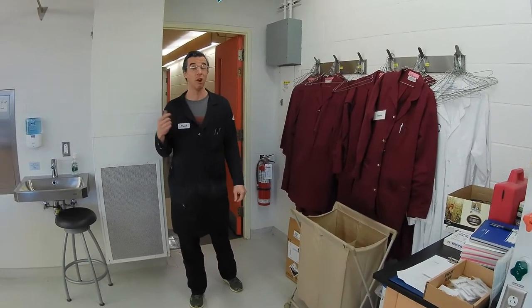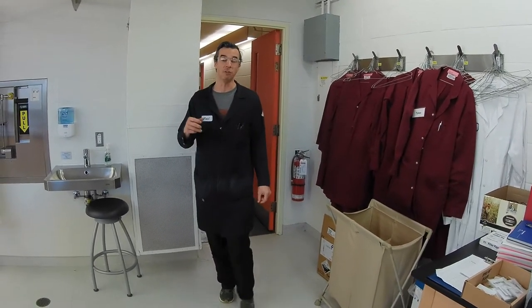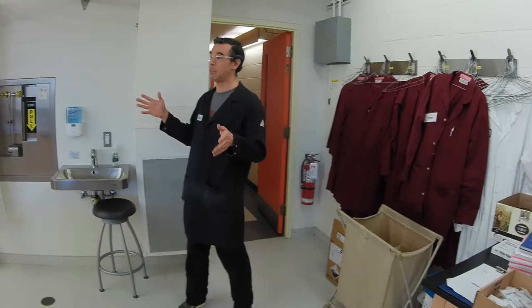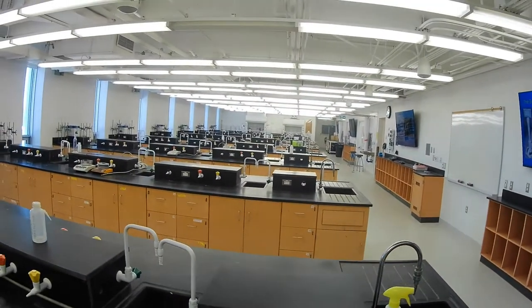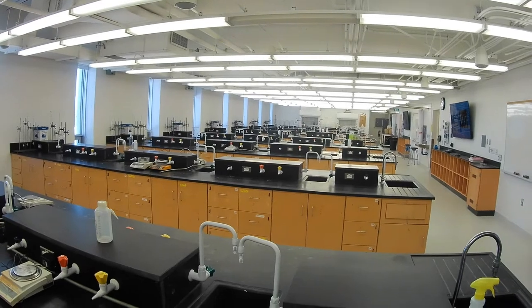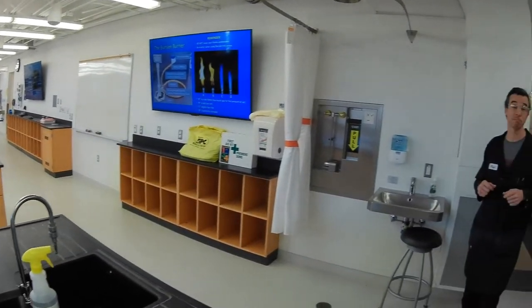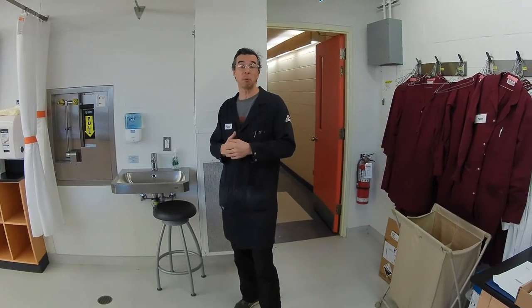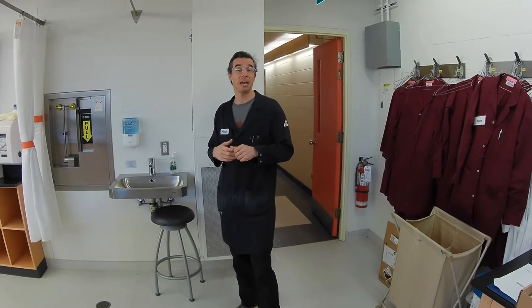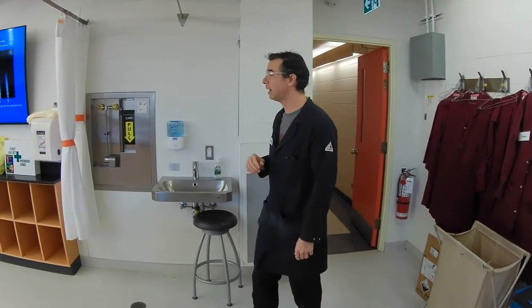It just makes us very visible in the room, so when a student needs help, they raise their hand and call us over — they know where we are in the lab. If you take a look at the chemistry lab here, this is a large room. It holds 64 students at its maximum capacity.